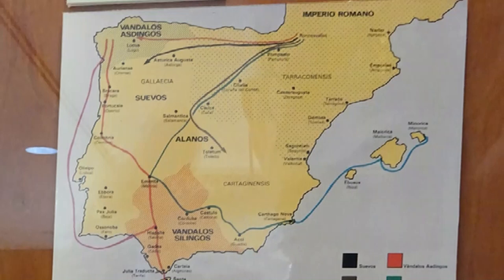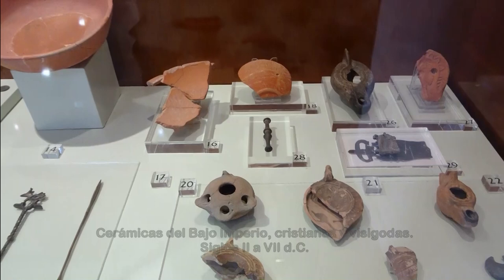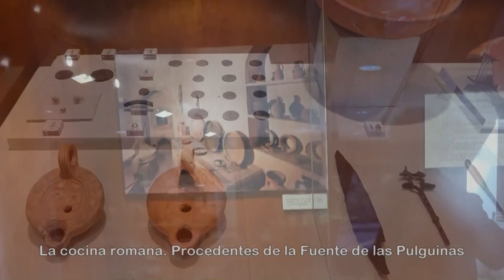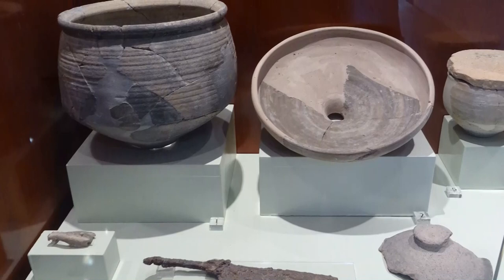Se muestra un mapa con los itinerarios de las invasiones de los pueblos bárbaros germánicos en sus incursiones por la península ibérica a principios del siglo V después de Cristo. La cerámica de cocina y de mesa llegaba desde los principales centros artesanales de la península itálica, el sur de la Galia o Hispania.